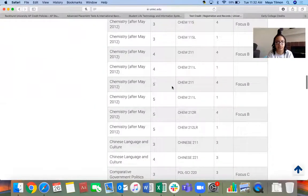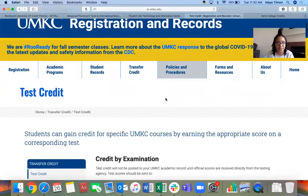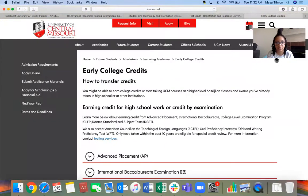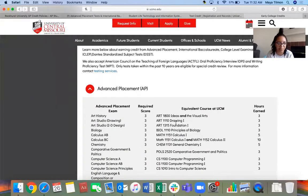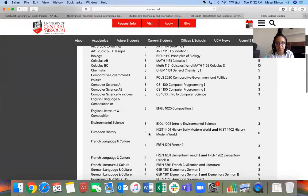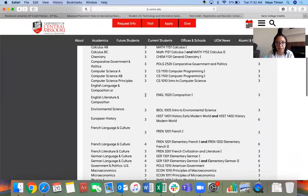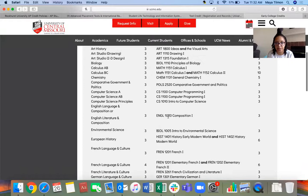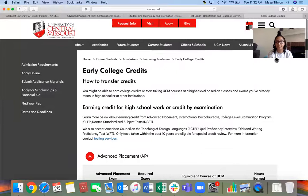Next — UCM. I just Googled 'UMKC AP credits,' 'K-State AP credits,' 'UCM AP credits,' because sometimes it's a little harder finding things on college websites. At UCM you can find it by clicking Future Students, Admissions, Coming Freshmen, and Early College Credits — that's where you'd find it. But Google is your friend. For UCM most of theirs are threes, with a couple of fours. For English Lang with a three, it's going to count as English 1020, Composition 1, for three credit hours.